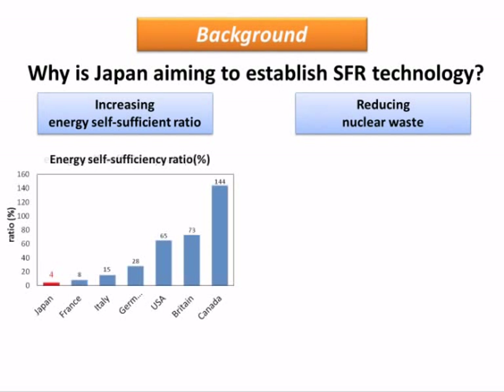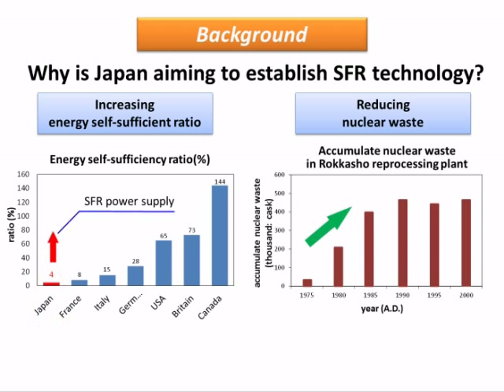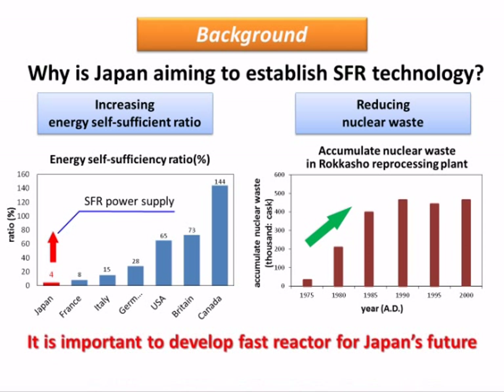In Japan, the energy self-sufficiency ratio is only 4%. In order to increase this ratio, SFR is one solution. The quantity of nuclear waste is increasing, so we have to reduce this waste from an environmental viewpoint. It is important to aim for the realisation of the fast reactor and nuclear fuel cycle for Japan's future.